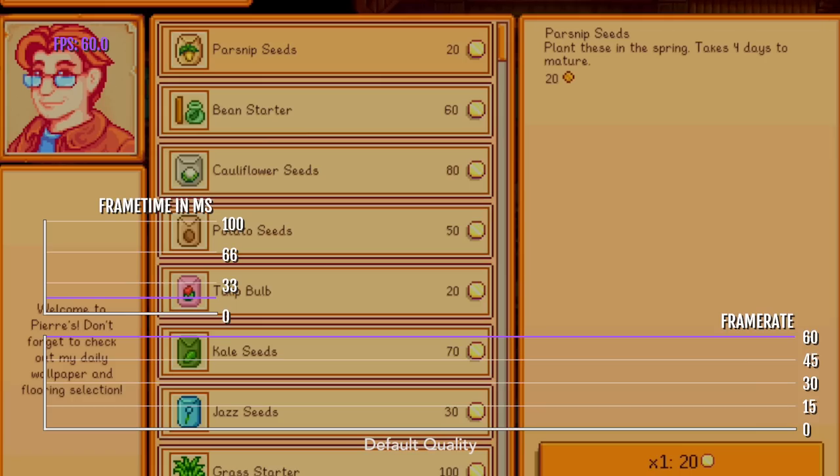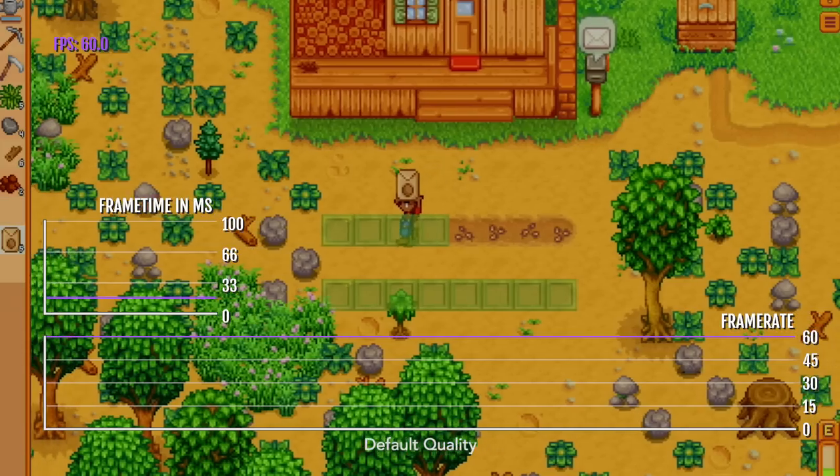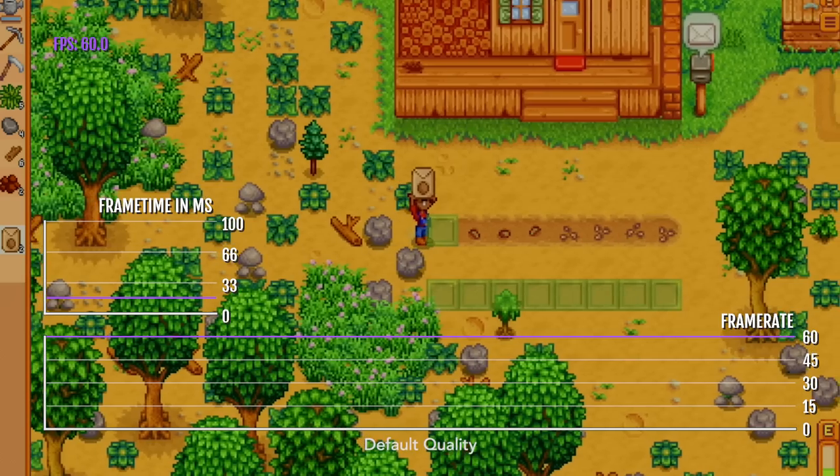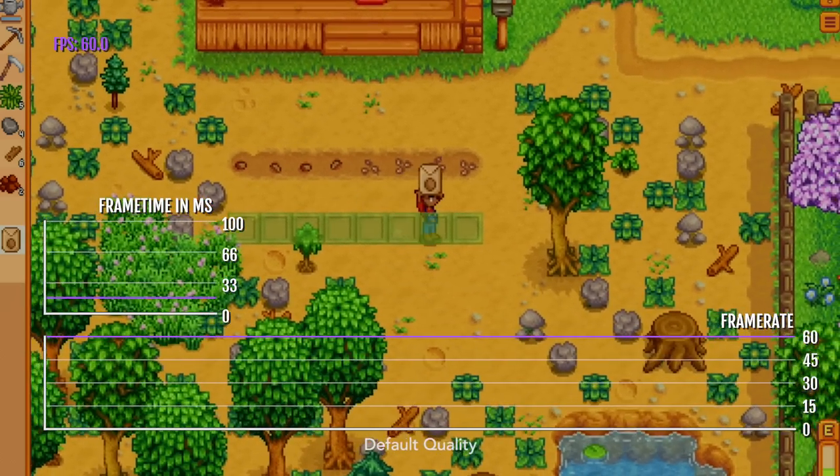It doesn't output above 60 Hz. So if you want to play this game, it works great, but then again, Stardew Valley works great on pretty much everything it runs on, so it's really no surprise how well it's doing here. This game is so good and addicting — you start playing it and you just can't put it down.